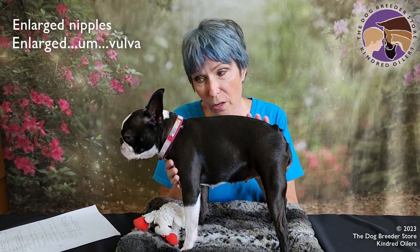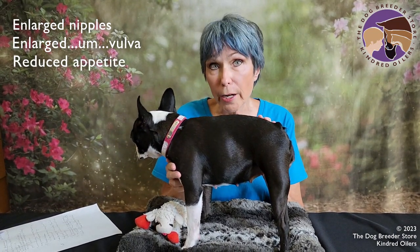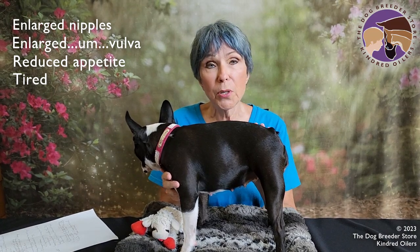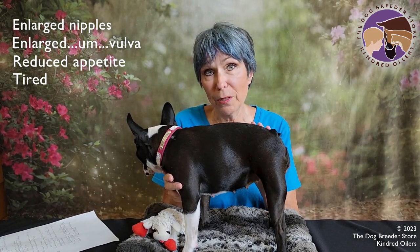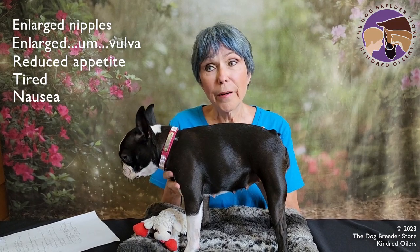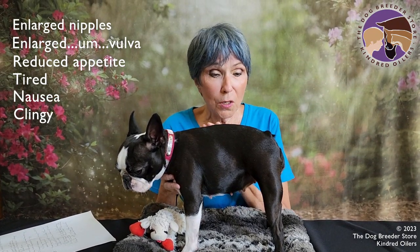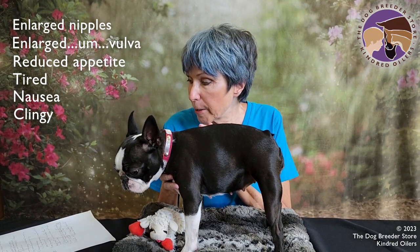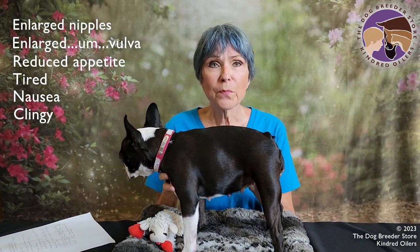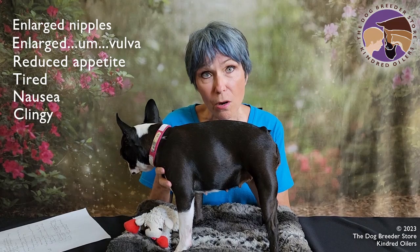Another thing I noticed with her is that she was off her food. The first three weeks or so she was very tired because the embryos are developing but they're not implanted yet, and they're putting a lot of energy into making that happen — they can get morning sick just like a person does. So you may see them being nauseated. This dog is not particularly clingy, but she's been very clingy since she was bred, and she's been almost restful — taking every opportunity to go lay in her bed and watch what's going on instead of being involved in it.